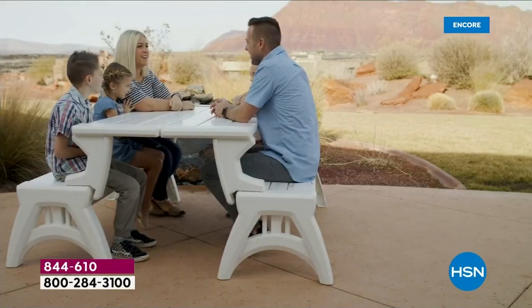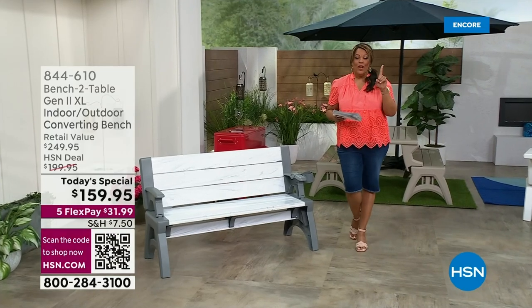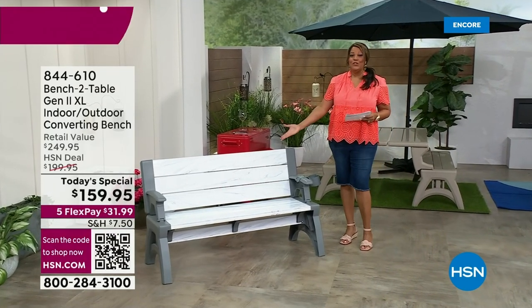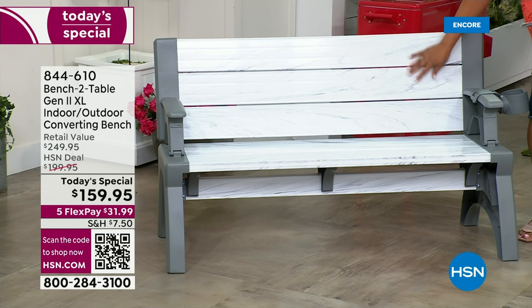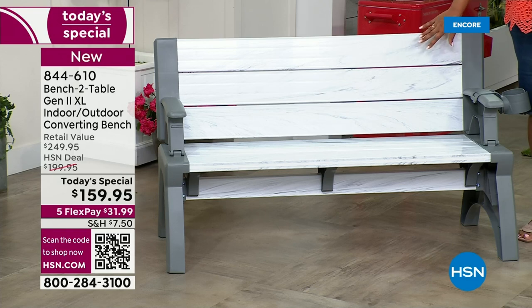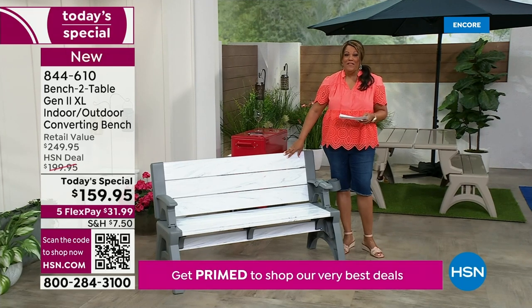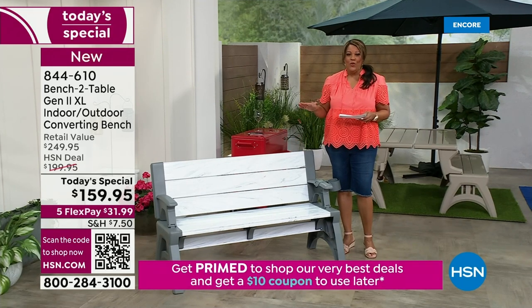We've had the old version, version one. Now meet version two, new and improved. The back is higher. This is lighter weight so that you can move it easily — only 34 pounds as a bench. And it holds a whopping 1,200 pounds. I can't believe we have it today for $159.95. That is the best value of the day. It is a steal.